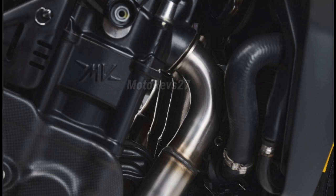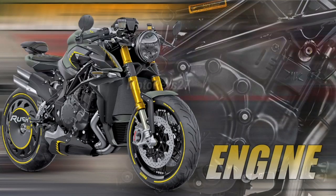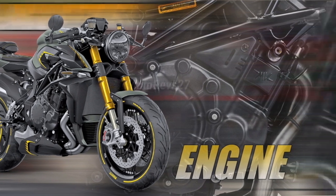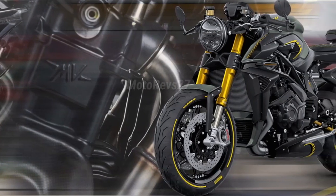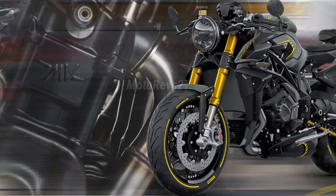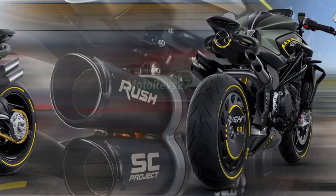Engine. The inline four-cylinder engine of the Brutale 1000R, the result of an accurate development process, offers record power of 208 horsepower at 13,000 revolutions per minute, that further increases to 212 horsepower in race configuration. Torque stands at 116.5 Nm. The combustion chamber has been completely redesigned, drawing on Formula 1 technology.